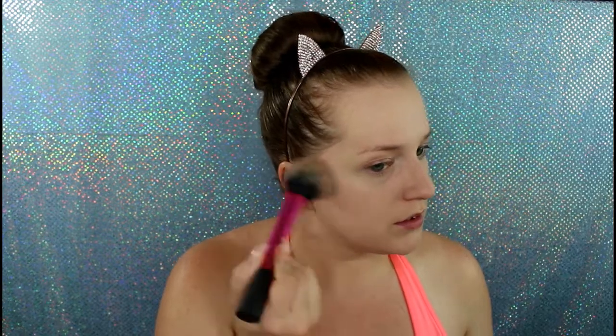I'm going to take my Tarte Park Avenue Princess waterproof bronzer — I got this in my Ipsy bag and the size is pretty awesome. I'll put that on as bronzer. In one of my videos — I don't know if my regular subscribers noticed — there was someone on my ColourPop video...